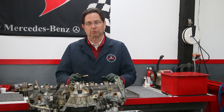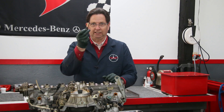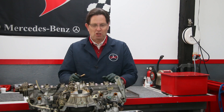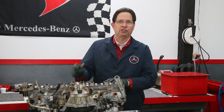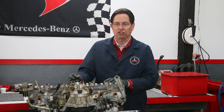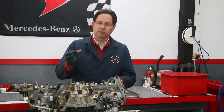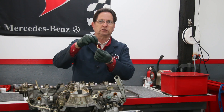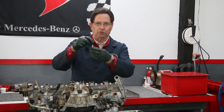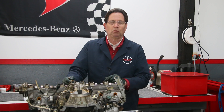You'd be amazed to learn that some of the starting problems people experience with these engines could be related to these little units right here. When the engine is running, these injectors are spraying fuel continuously — it's not like a diesel injector that squirts. But when you shut off the engine, they're supposed to seal totally — not let fuel drip into the intake manifold nor let the pressure bleed off while the engine is sitting.